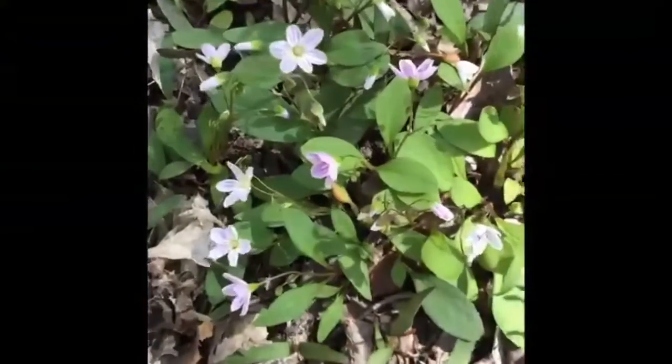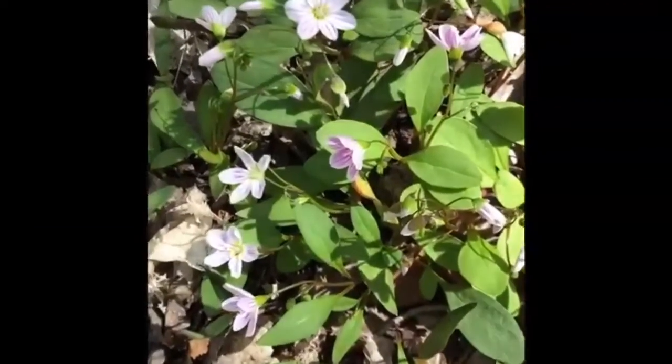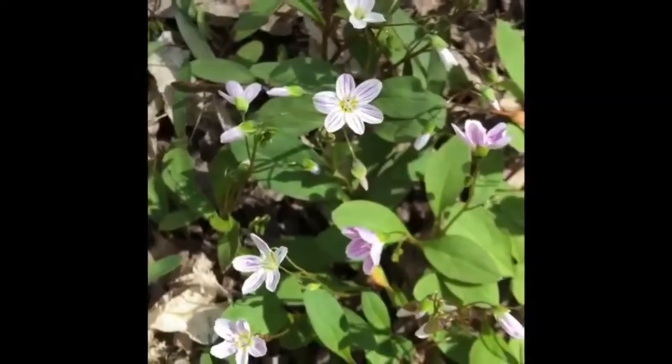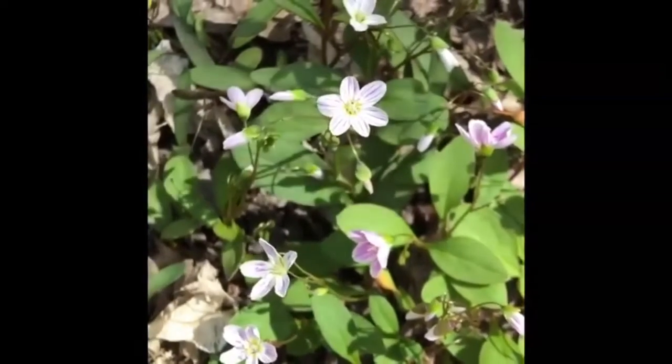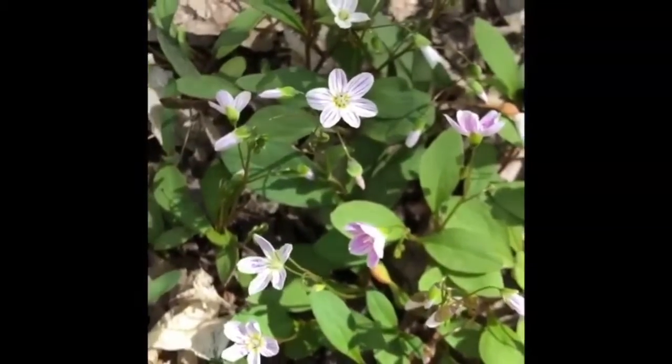Another woodland ephemeral flower is the spring beauty, which can be pretty white, but sometimes you will notice that it does have these pinkish stripes on its petals, so very easy to identify when it does have those pink stripes. This is our spring beauty.